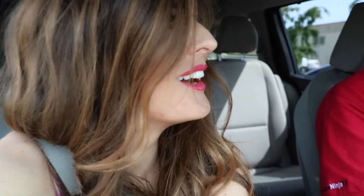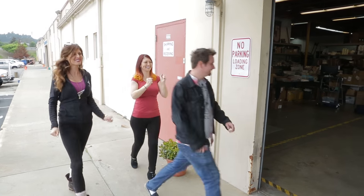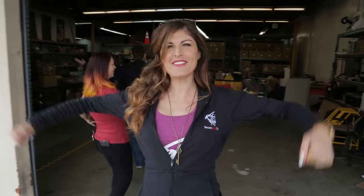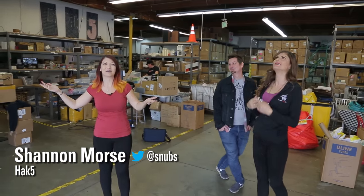Okay, we're approaching the Hack5 studio. Hey, Darren. How's it going? So good. We're doing a behind-the-scenes — it's SecureNinjaTV visiting Hack5. Welcome. Thank you. Let's do it. Check it out. The Hack5 Hacker Space Studio Warehouse. Welcome to the Hack5 Warehouse.